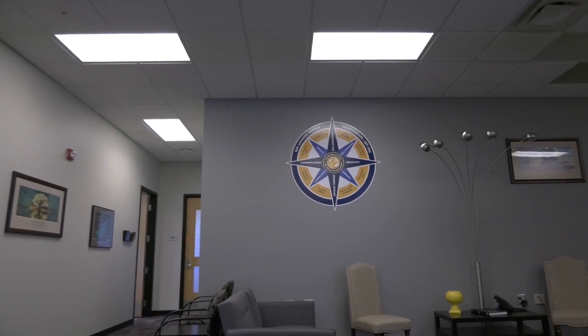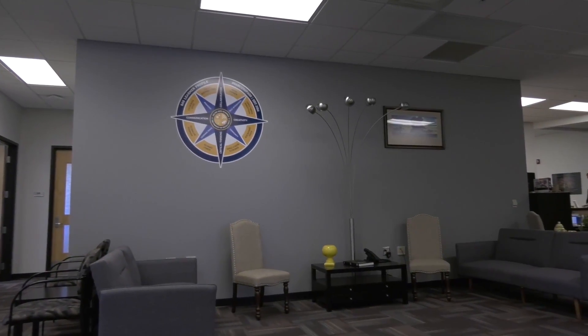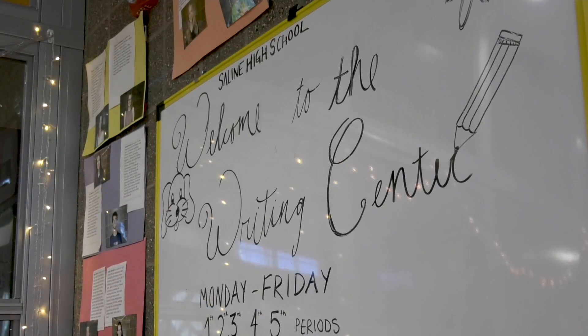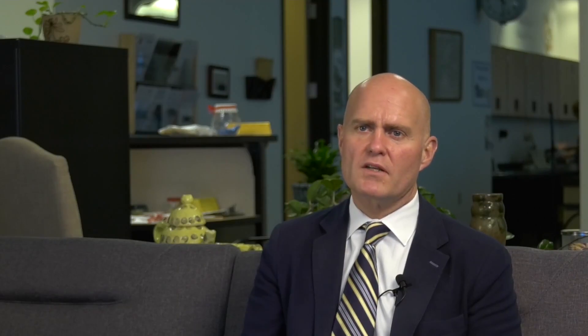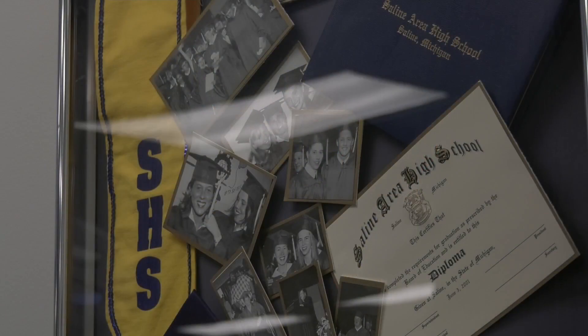The learner profile stemmed from a project we were looking at in terms of a thing called Profile of a Graduate, thinking more deeply about what are the skills necessary for students to be successful as they transition from Saline High School or Saline Area Schools into life. We define those as the eight student attributes that appear on the compass and then some of the strategies around how we go about making sure that the environments of our buildings and our classrooms help students grow in those areas.